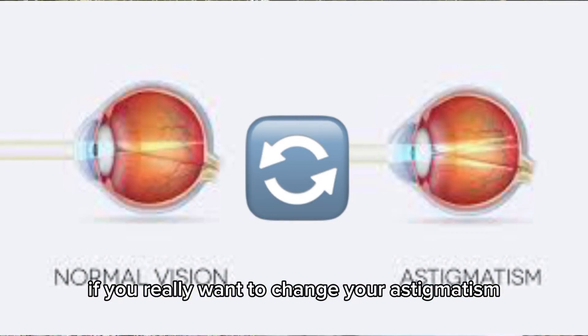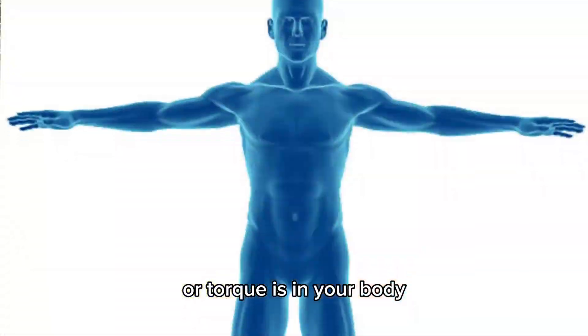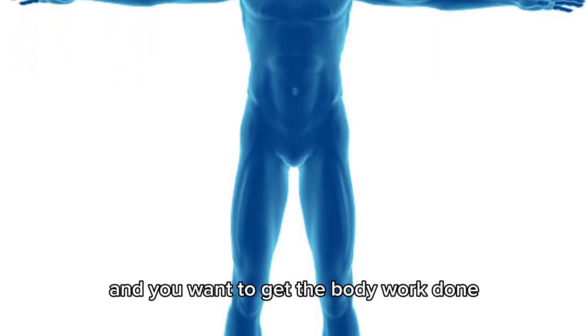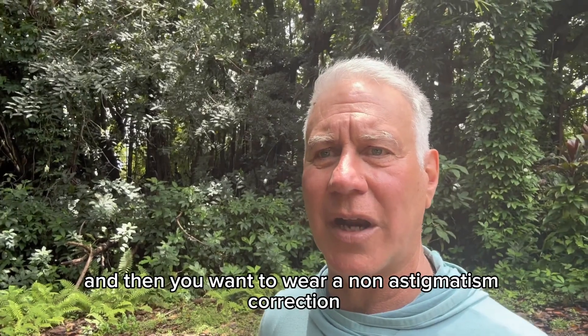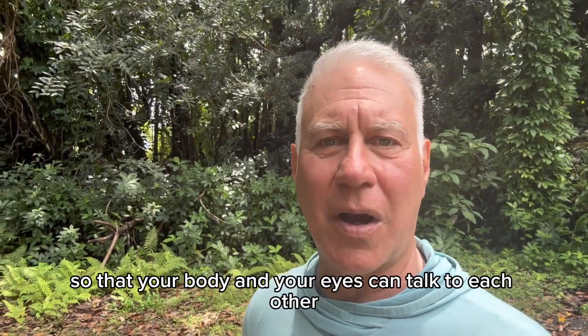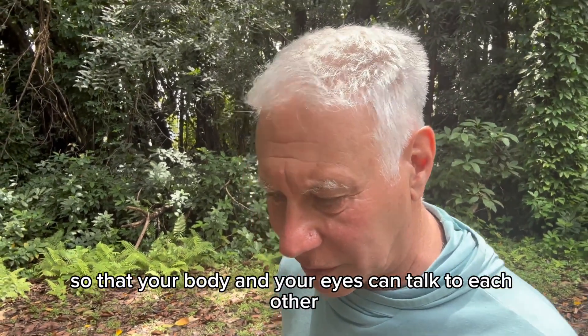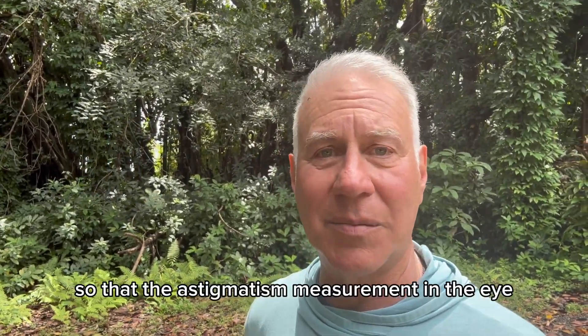If you really want to change your astigmatism, you want to figure out where the twist or torque is in your body and get the body work done. Then you want to wear a non-astigmatism correction in non-demanding situations so that your body and your eyes can talk to each other, recalibrate, and the astigmatism measurement in the eye can go away.